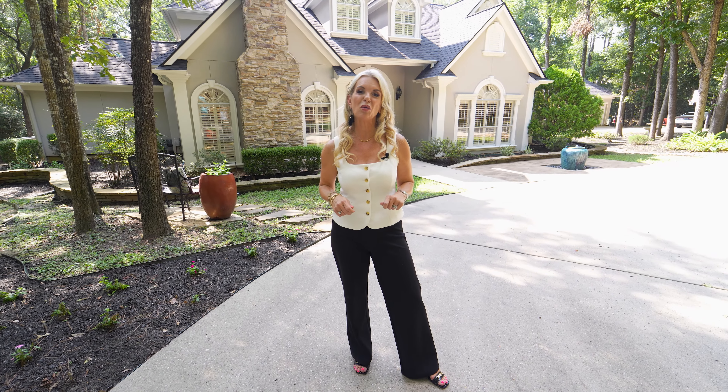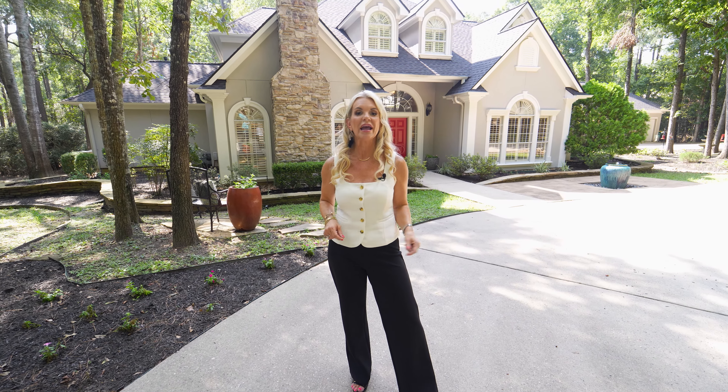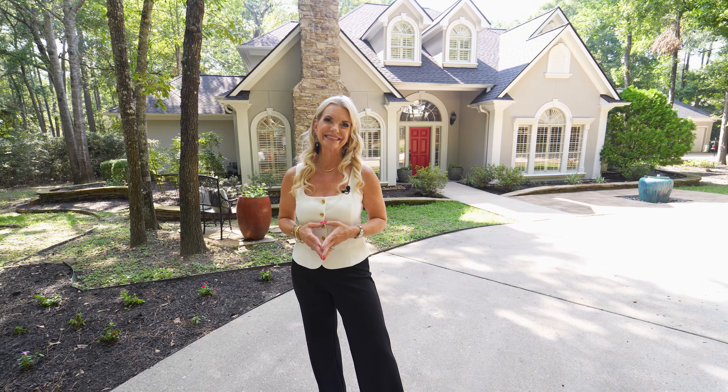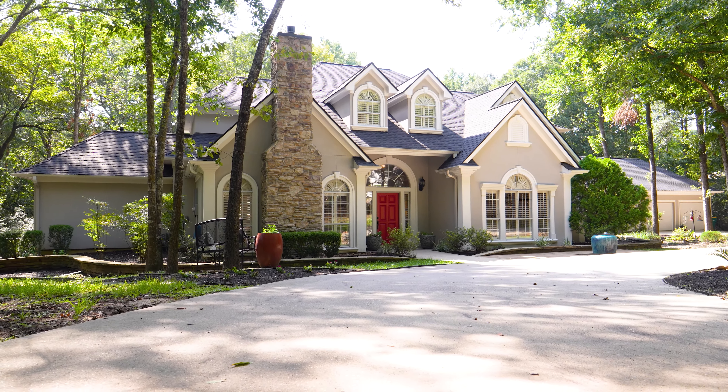My name is Christy Fennell with Coldwell Banker Global Luxury. If you can see yourself in this home, give me a call — I'd love to give you a personalized tour. I'd love to see you next time.